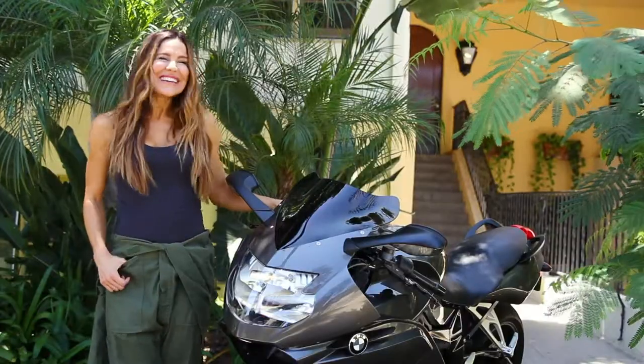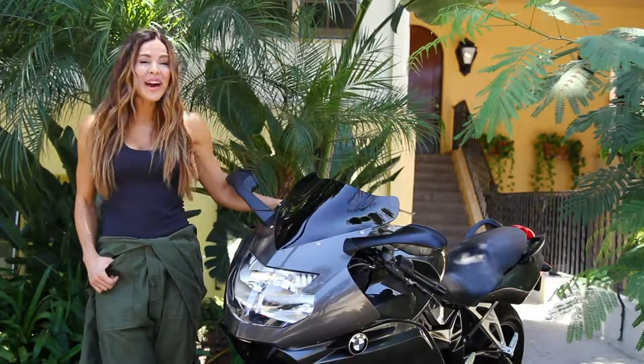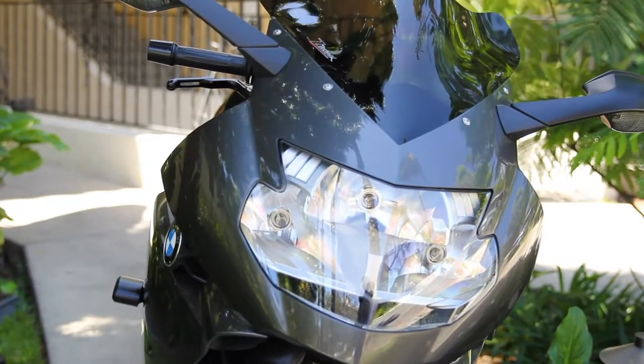This is my motorcycle. It's a K bike, a K1200S. It's a sport touring bike and I've had it almost as long as I've been riding — about 10 or 11 years.